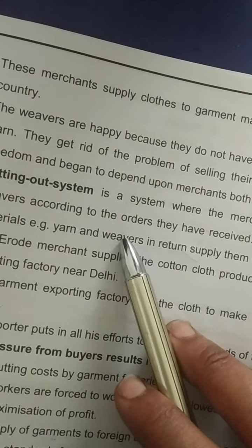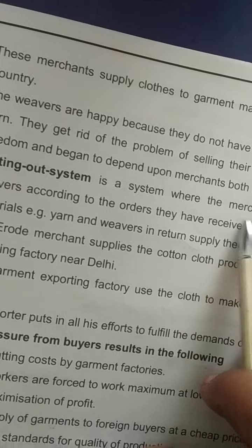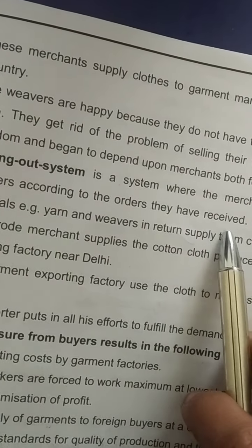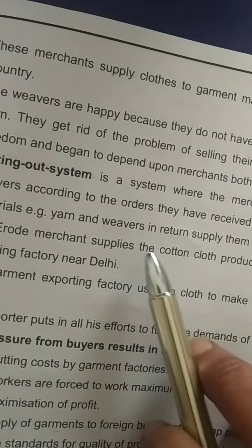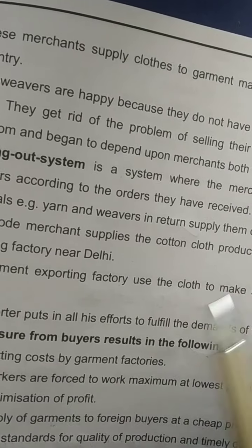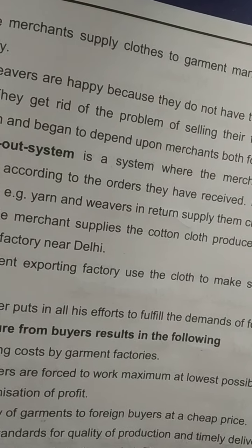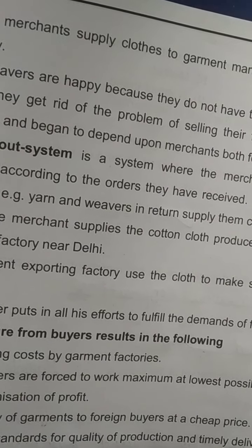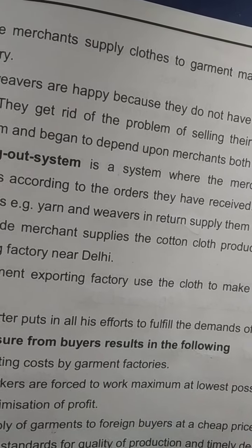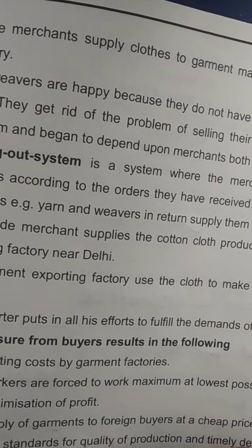The putting out system is a system where merchants distribute work among the weavers according to orders they have received. Merchants provide raw materials like yarn to the weavers, and in return the weavers supply the finished cloth. The merchants give the weavers their work and take the finished product from them.